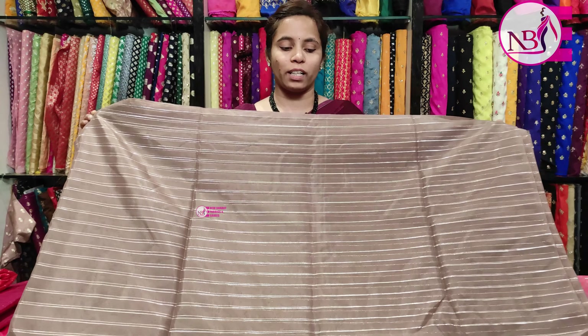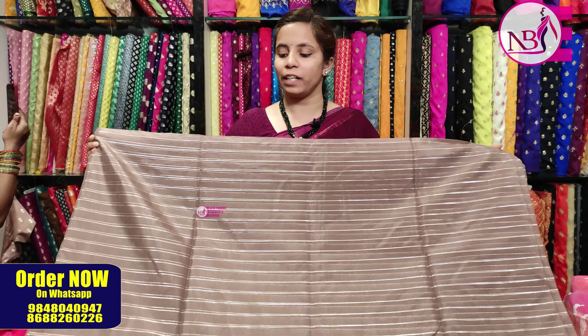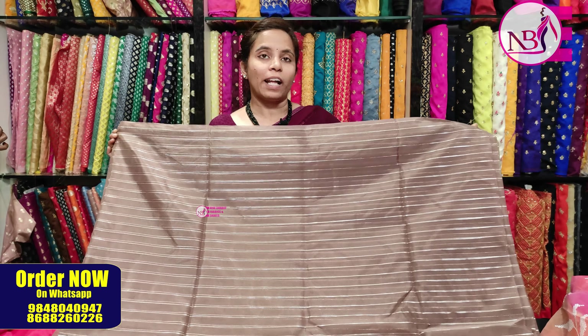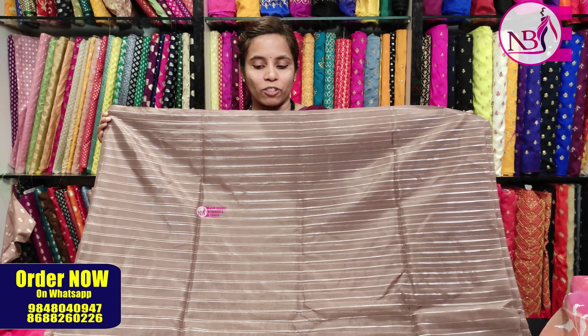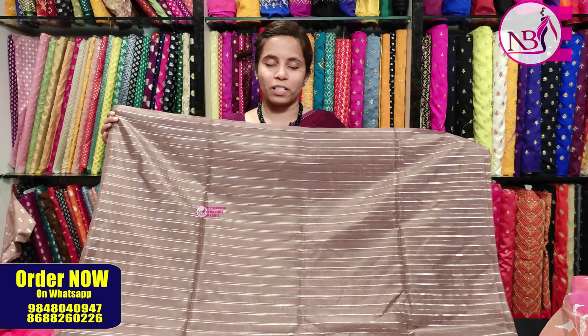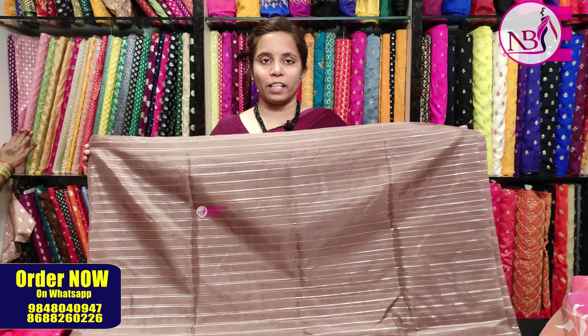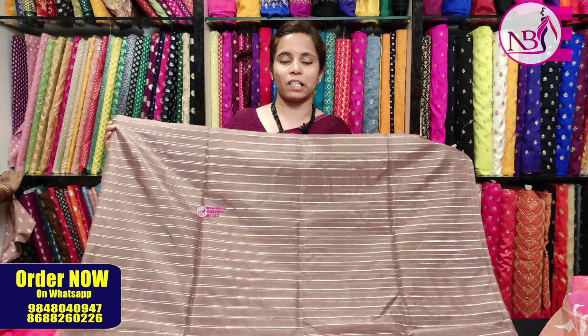You can customize this fabric for long frocks, lehengas, and tailored designs. Many colors are available here — including orange, yellow, and green — very bright colors. You can create very beautiful designs with these color options.